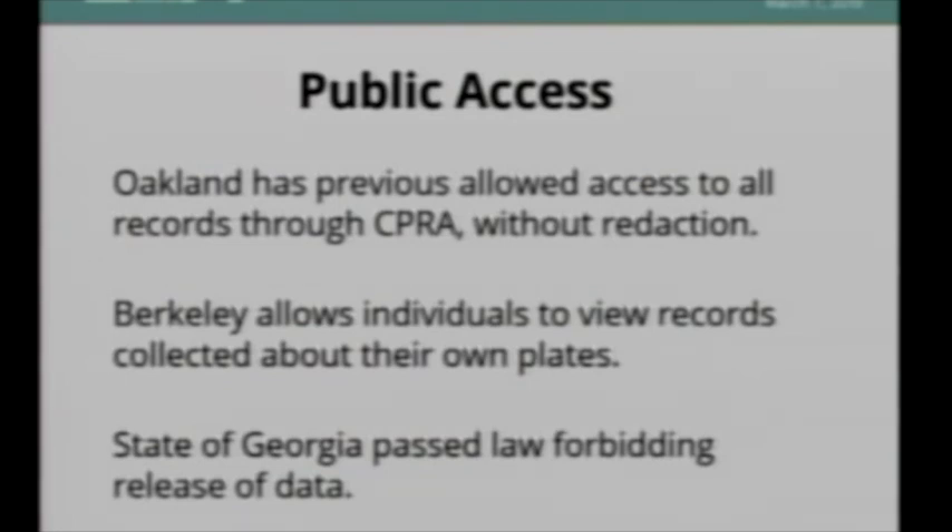Regarding the California Public Records Act and ALPR data: in the past, Oakland allowed access to all license plate reader data without redaction — they gave Ars Technica something like five years' worth of data, and when we asked for two weeks of data, they provided it without redacting any license plates. Berkeley won't do that, but Berkeley does something unique: you can go to the Berkeley Police Department, show proof the vehicle is yours, and see what they've collected on you. The state of Georgia actually passed a law forbidding the release of ALPR data to the public because they collect an immense amount and wanted to ensure this sensitive data didn't make it out.